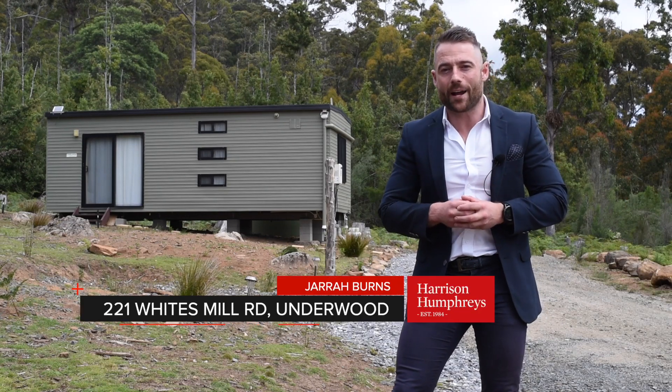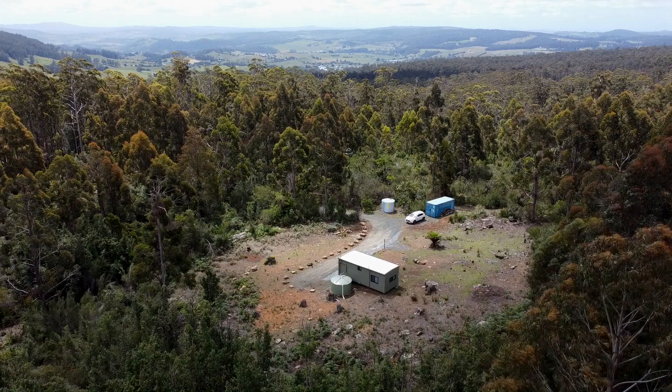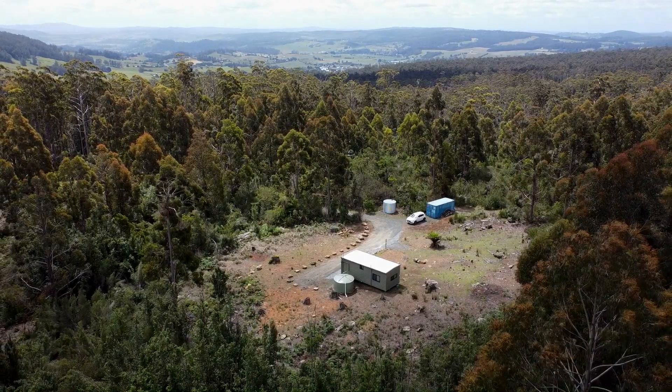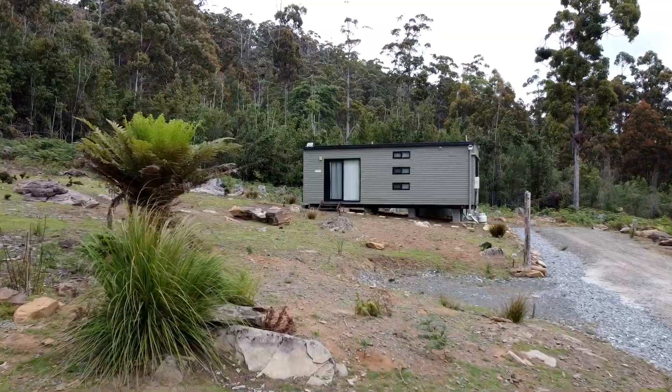Welcome to this beautiful hideaway here in Underwood. We're situated just five minutes out of Lilydale and a 25 minute drive back to Launceston, but it's the feeling of peace and quiet, of having nobody around, that's going to draw you into this property.